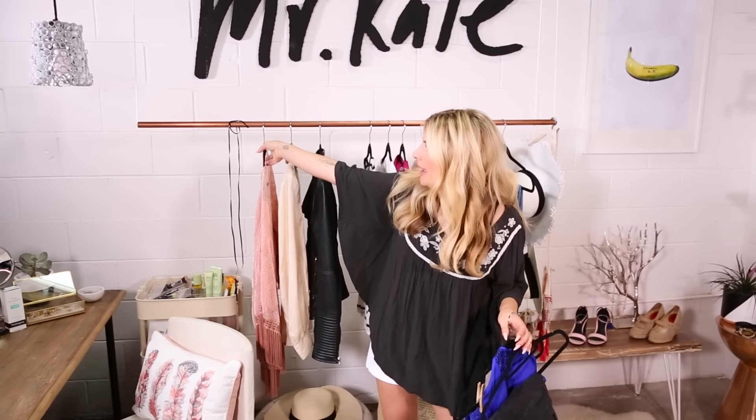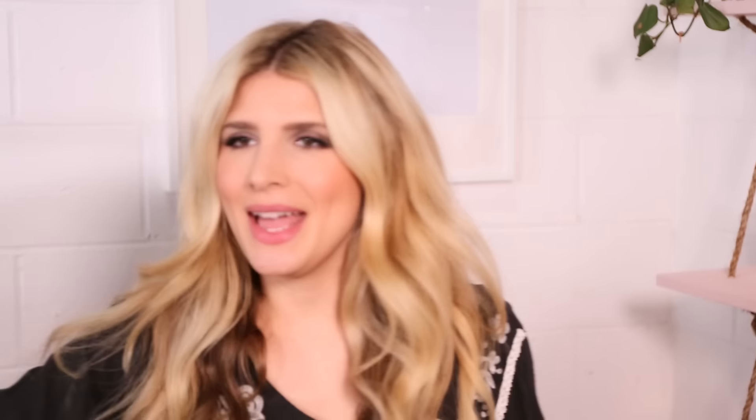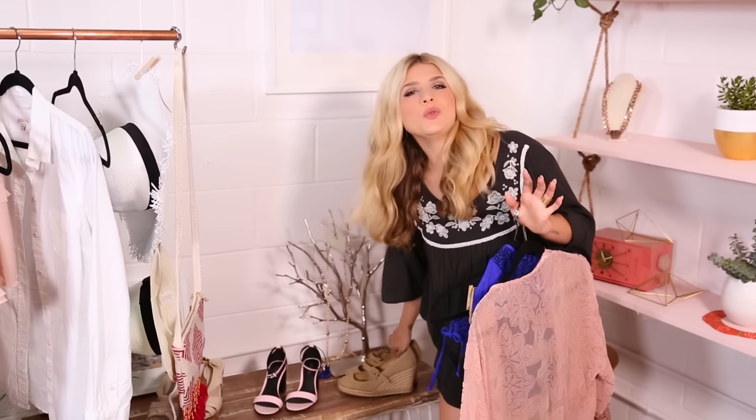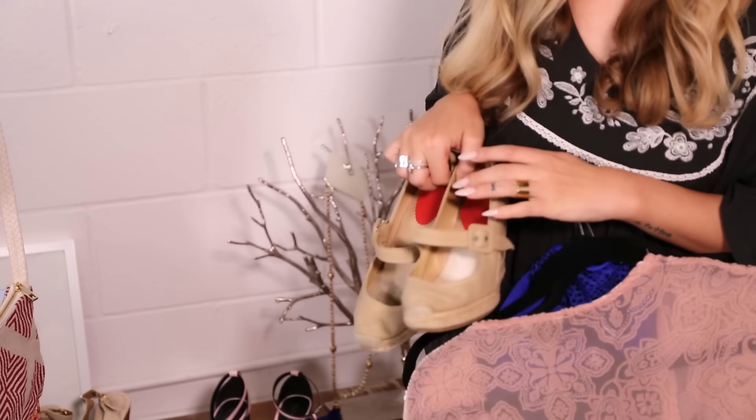I could be out the door, but no. I'm going to take those five more minutes to elevate this look into something stylish so I'll be ready for anything. Five more minutes will give me a kimono — I love wearing these with a bathing suit. And for shoes, I'm going with wedges. They aren't necessarily the most practical for the beach, but I want to be ready for anything.